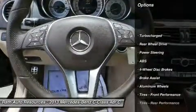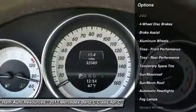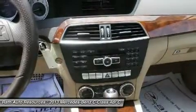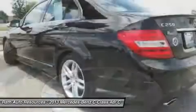Anti-lock braking system, steering wheel audio controls, power passenger seat, adjustable steering wheel, power steering, keyless entry, auto dimming rear view mirror, PPO, aluminum wheels, floor mats, cruise control.